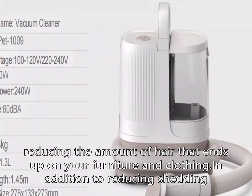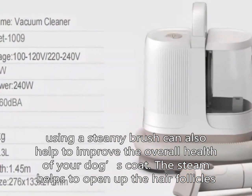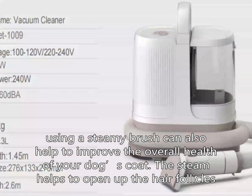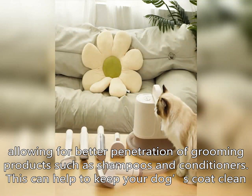Reducing the amount of hair that ends up on your furniture and clothing. In addition to reducing shedding, using a steamy brush can also help to improve the overall health of your dog's coat. The steam helps to open up the hair follicles, allowing for better penetration of grooming products such as shampoos and conditioners. This can help to keep your dog's coat clean, healthy, and free of tangles and mats.